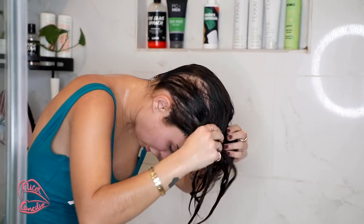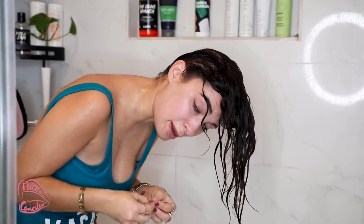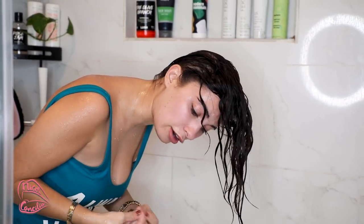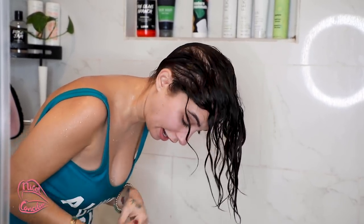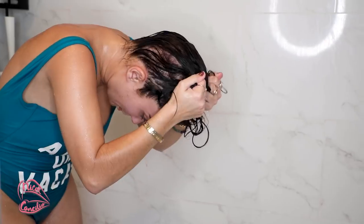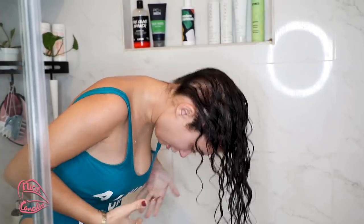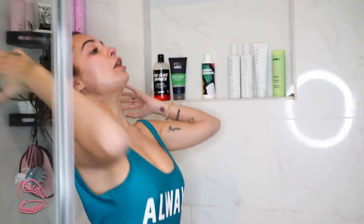Now we're going to rinse it out — make sure to keep your eyes closed. This part is the most important: you're not going to brush your hair again, especially if you have fine thin hair. Basically what I'm going to do is start forming that curl pattern without any product in it. We're just going to flip our hair and let it kind of be where it is, and I'll meet you guys in my other bathroom to finish off our curls.